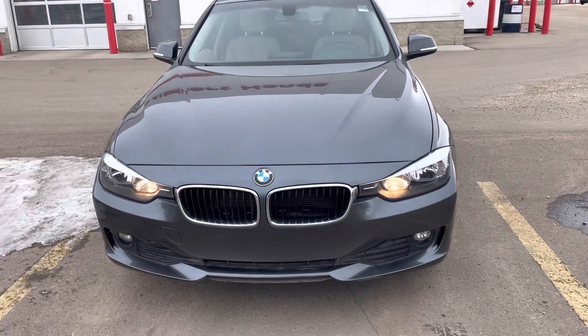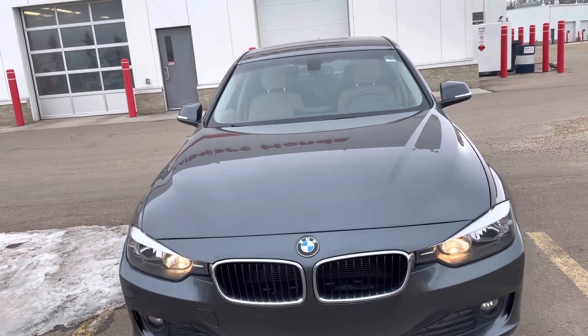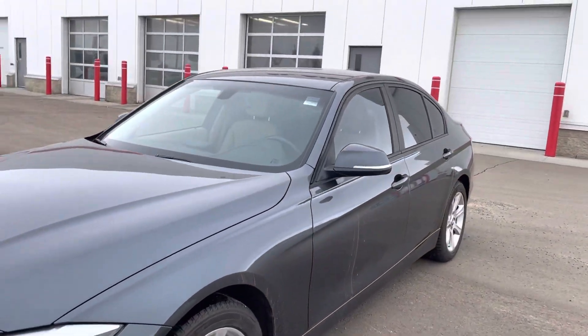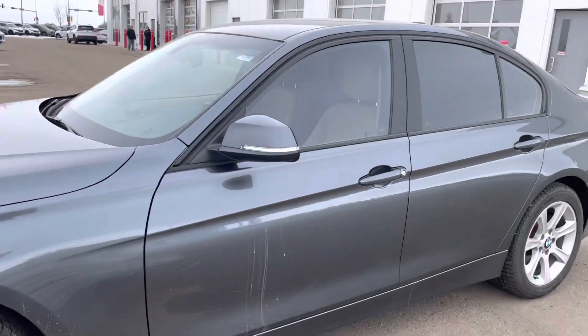Hi, this is Bob from St. Albert Honda. I wanted to do a quick walk around video of this 2014 BMW 320i xDrive. This one's got just a touch over 82,000 kilometers on it.